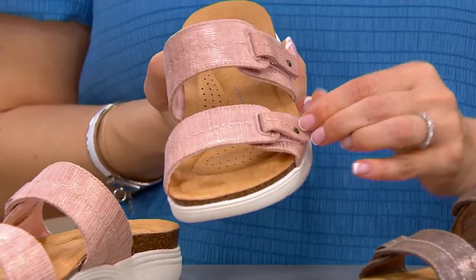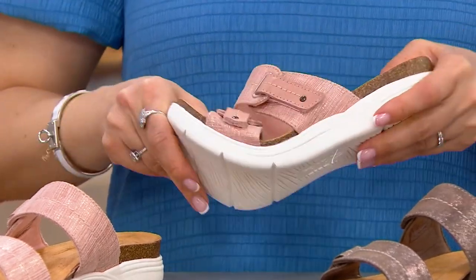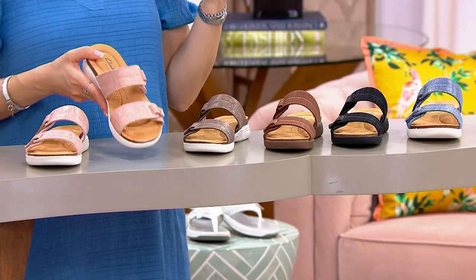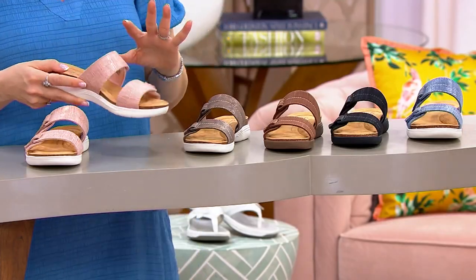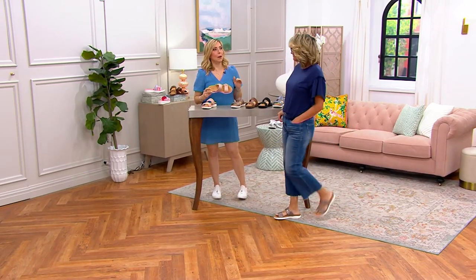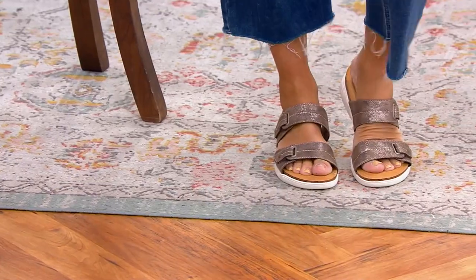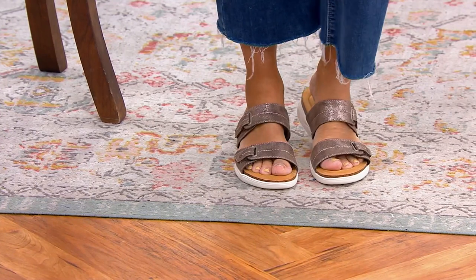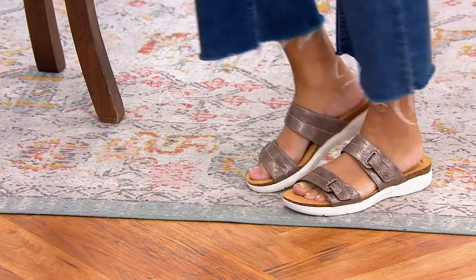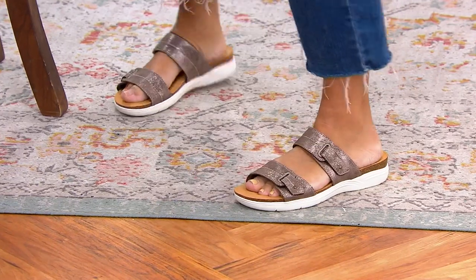Both straps are adjustable, so the same deal as last time — feet swell, and if you're more narrow toward the toe box and wider elsewhere or vice versa, this is a custom-fit shoe. It has a bohemian, dress-casual vibe that works either way. The upper has a really cool grid design, and four of the colors have a beautiful sheen while two are more matte.